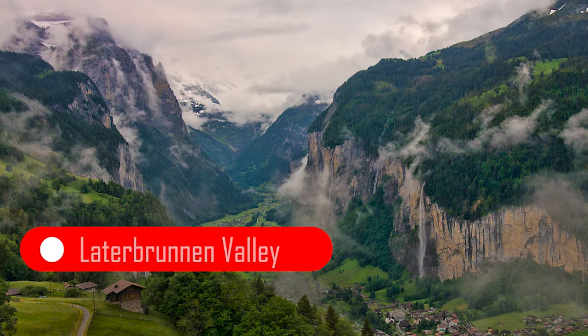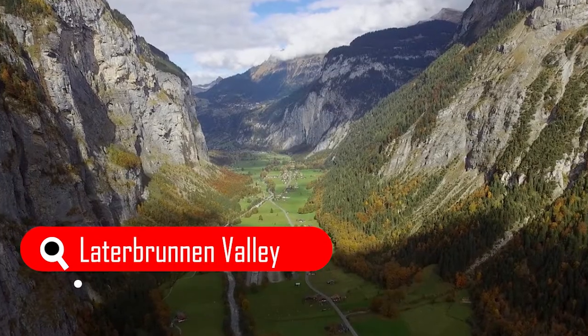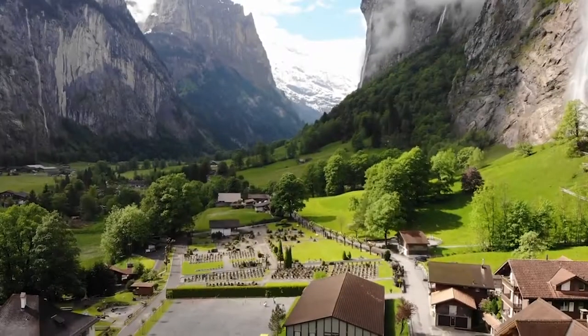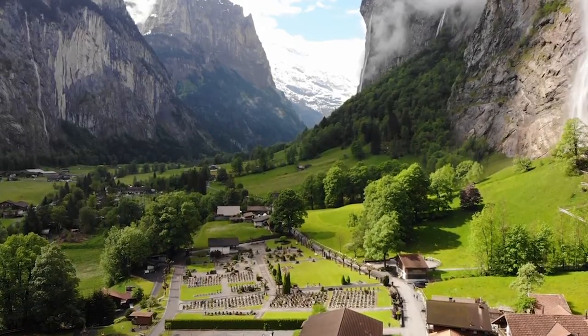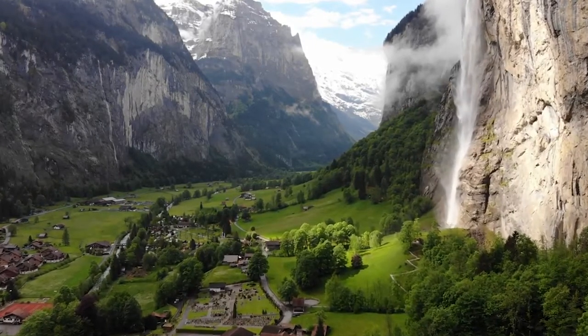Counting to the next is Lauterbrunnen, Switzerland. This village is situated in one of the most impressive valleys in the Alps, between gigantic rock faces and mountain peaks. This village has a magnificent landscape — there are a total of 72 waterfalls in the Lauterbrunnen Valley, the most famous being Staubbach Falls.